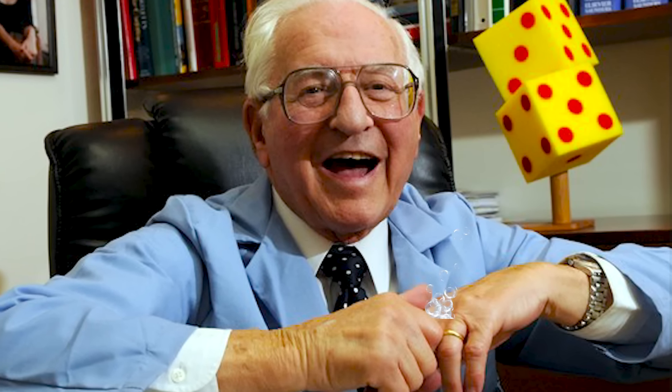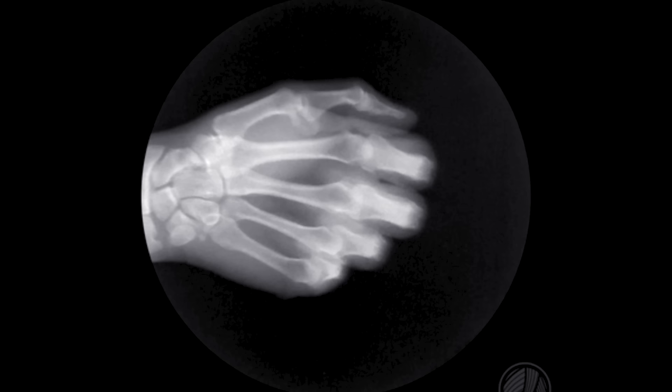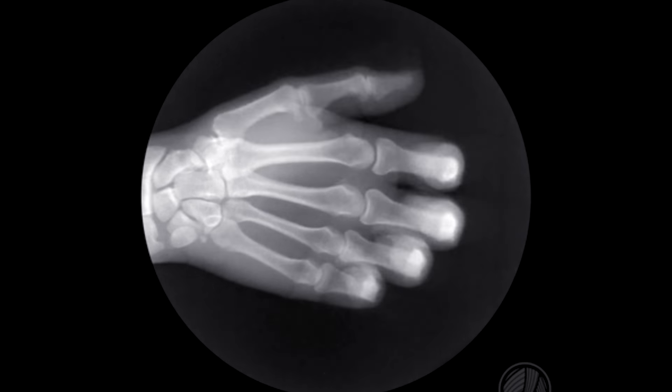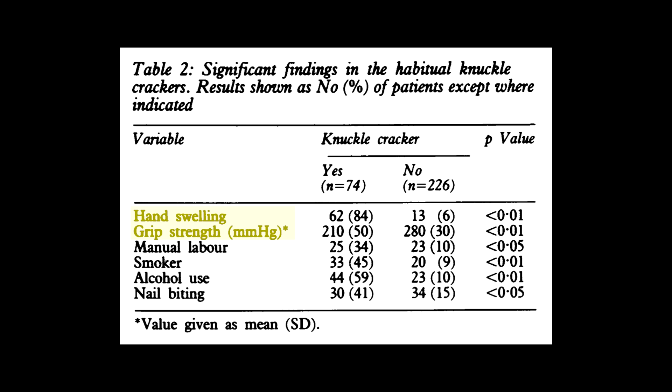At this point you're probably thinking — is it bad for me? The short answer is no. It doesn't seem to cause any damage or arthritis in the joints that are cracked. A California doctor did an experiment on himself: he cracked his left knuckles twice a day for 50 years and never cracked his right hand. X-rays of both hands showed no arthritis in either. Larger studies comparing knuckle crackers to non-crackers also found no increased arthritis, although one study from 1990 found that knuckle crackers had reduced grip strength and increased swelling in their knuckles.